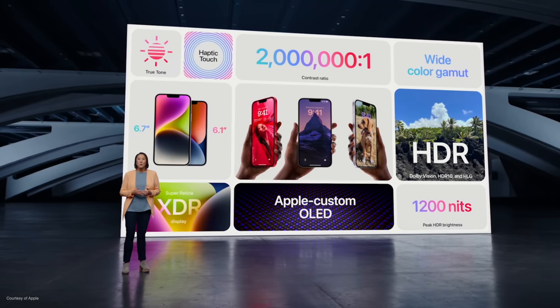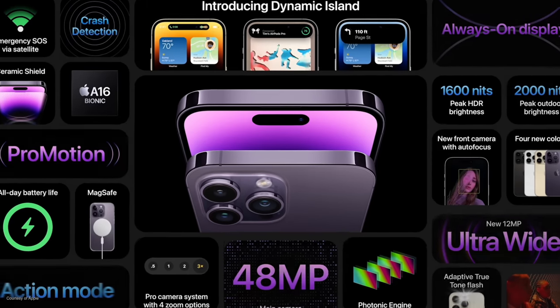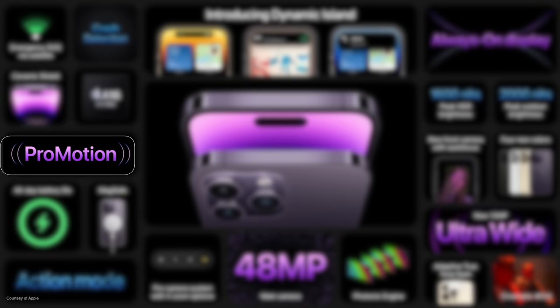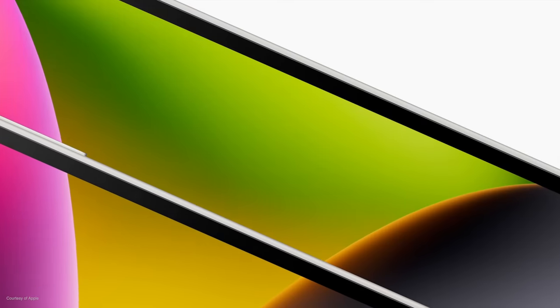So where do things get different? Starting with the display: that 6.7-inch Super Retina XDR display appears on both the iPhone 14 Plus and the iPhone 14 Pro Max, with a 2,000,000-to-1 contrast ratio and P3 color. However, the iPhone 14 Pro Max has ProMotion, which means it can scale from 1Hz right up to a buttery smooth 120Hz refresh rate — a significant difference compared to the iPhone 14 Plus's 60Hz display.